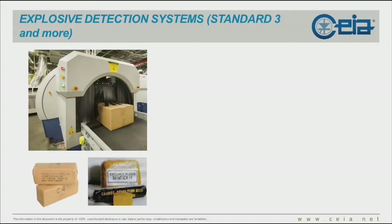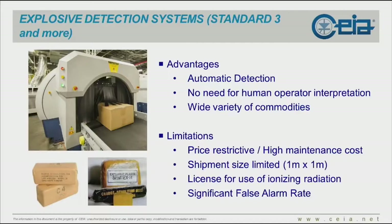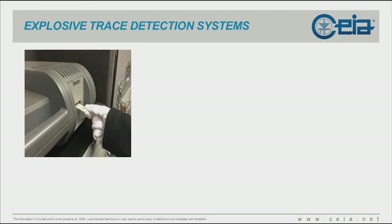Explosive detection systems — Standard 3 and more. These are X-ray based technologies that analyze packages going through and detect explosive matter automatically. Advantages: automatic detection with no need for a human operator, and you can screen a wide variety of commodities. But they are price restrictive, with high maintenance and purchasing costs, very limited in terms of shipment size — currently no more than one meter by one meter, so forget about skids. They also require a license for ionizing radiation use and have a significant false alarm rate.